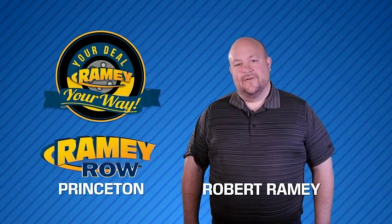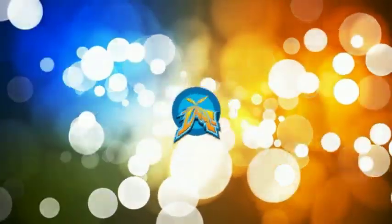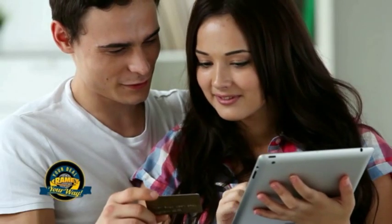For years, Ramey Auto Group has been doing the deal with our customers. Times are changing — we're still doing the deal, just better. Now you can shop online and do your deal your way, from shopping to valuing your trade and negotiating a price. You can do it all from home.